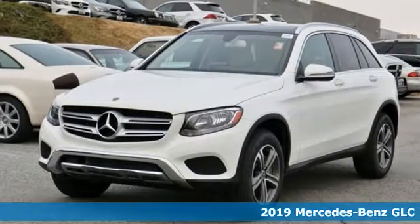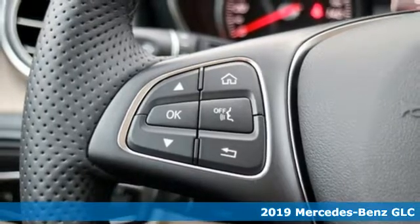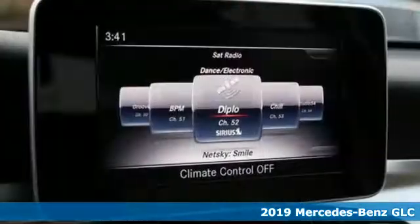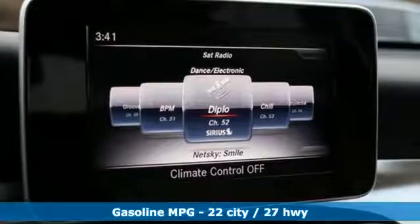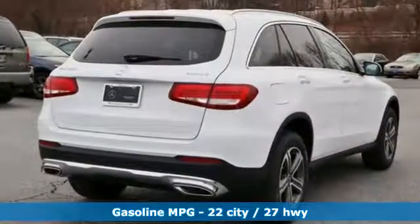It's the new 2019 Mercedes-Benz GLC. Corners are traded in for curves. The GLC has emerged with a C-Class inspired cabin and sophistication and a little taste for the wild. And it comes with all the amenities you need.